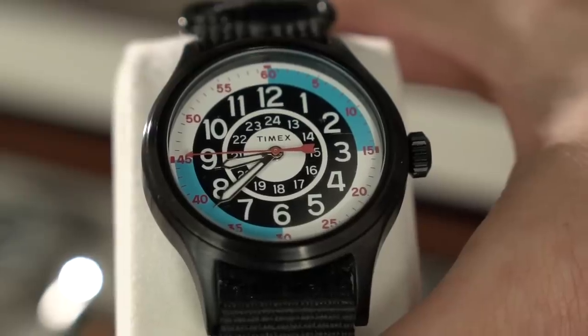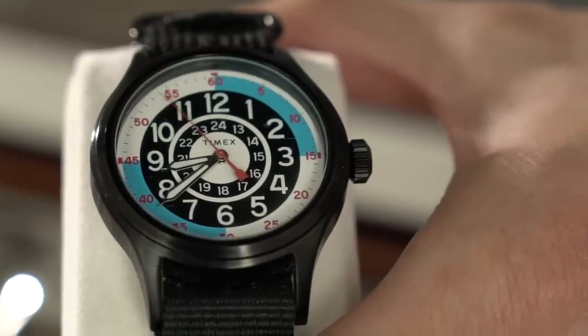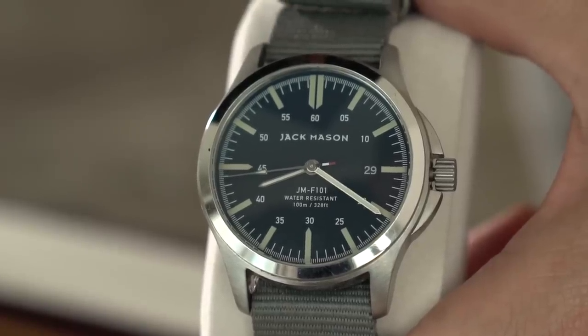For the first rugged watch, I recommend something with a NATO strap or a rubber band, just because if you're going camping and you get something wet, it's not going to ruin a leather band, it's going to be able to take a beating, and you can switch it out very easily because NATO straps slide on and off. I have this one from Timex, I think it's like 50 bucks. This one from Jack Mason is I think 200. They both look great on your wrist, they're both going to get the job done, they're both going to tell time, which is what a watch does.